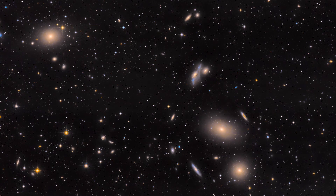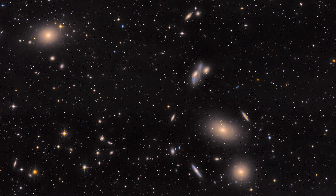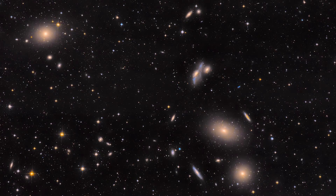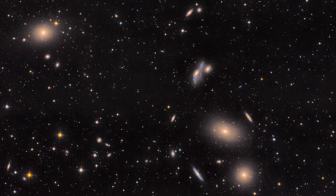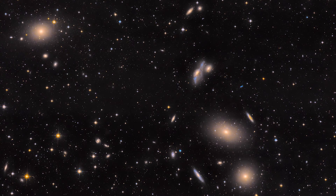The Virgo cluster comprises well over 1000 galaxies, each having hundreds of billions of stars. I wouldn't be wrong in saying that there are more galaxies than stars in this image, and this is one of the closest galaxy clusters that we are talking about. Imagine how vast and populous the universe really is.